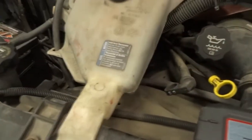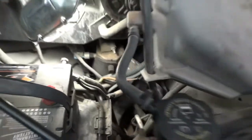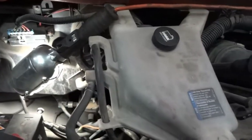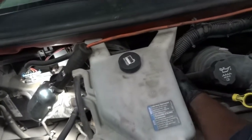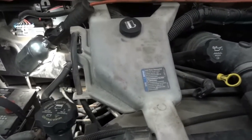The thermostat on this vehicle lives around here — just underneath this surge tank. On the lower radiator hose, that's where the thermostat is. I'm going to get this off. You can do this job from the top or from underneath — it's a little easier from the top. I'll move these lines and wires out of the way, disconnect the radiator hose and the other hoses under the surge tank. Once I get everything out of the way, I'll bring you guys back to show you the thermostat location.